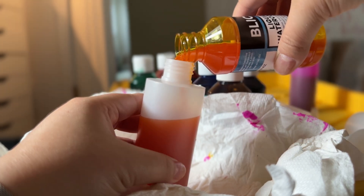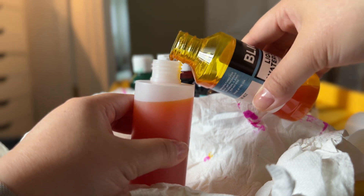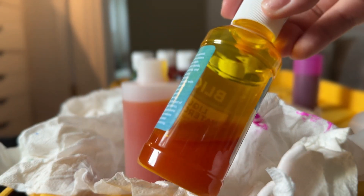I have way too much of the yellow, so I'm just going to fill it up as much as I can and then save the rest as extra and store it in my studio, because I don't need to carry those extra bottles with me.